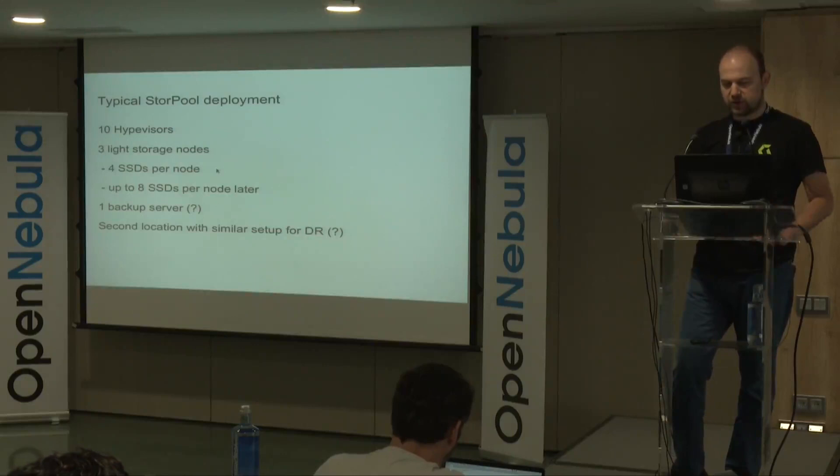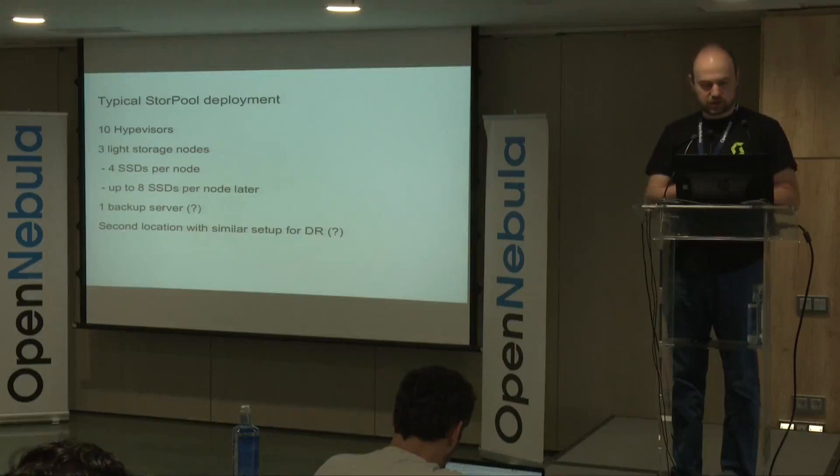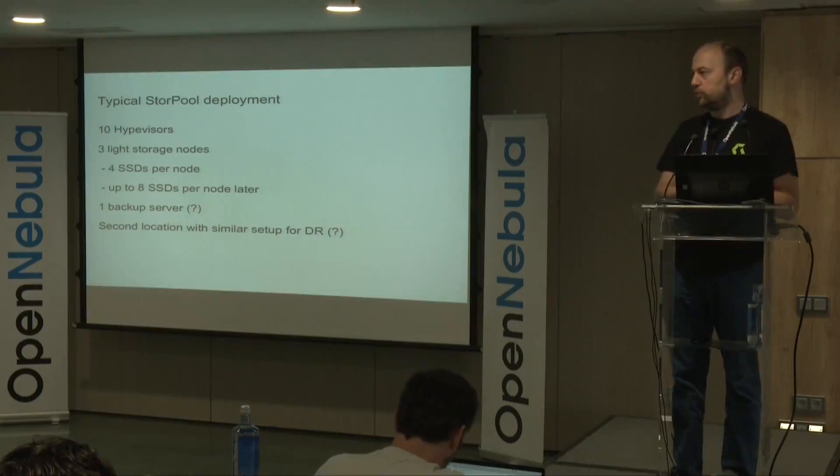Optional parts of this deployment: you could have dedicated servers for OpenNebula controllers, or run OpenNebula controllers on storage nodes. You could also have a backup server and additional locations for DR or additional primary sites.